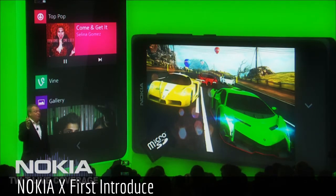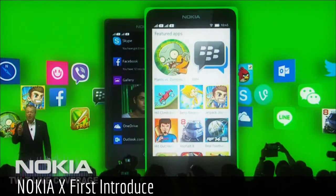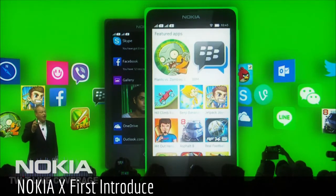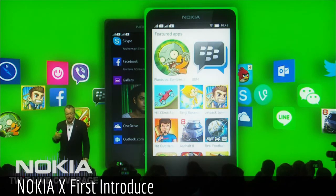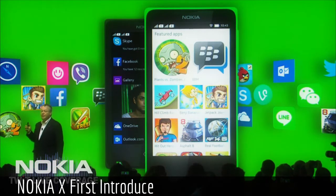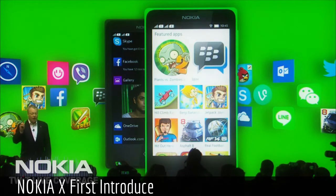We've preloaded some great applications on the Nokia X family — applications like Skype and Facebook. Plus, the Nokia X and X Plus are built on the Android Open Source Project software, which means people have access to hundreds of thousands of applications right out of the box.